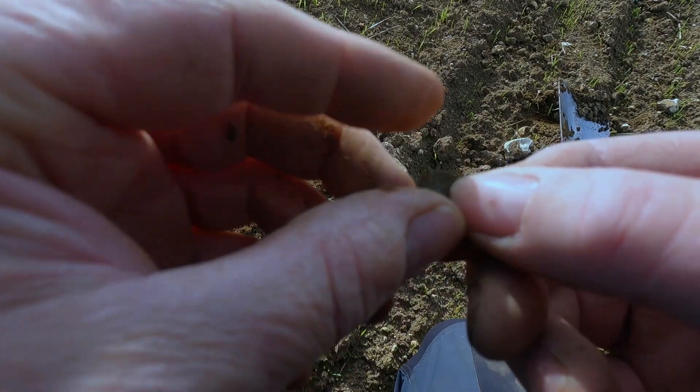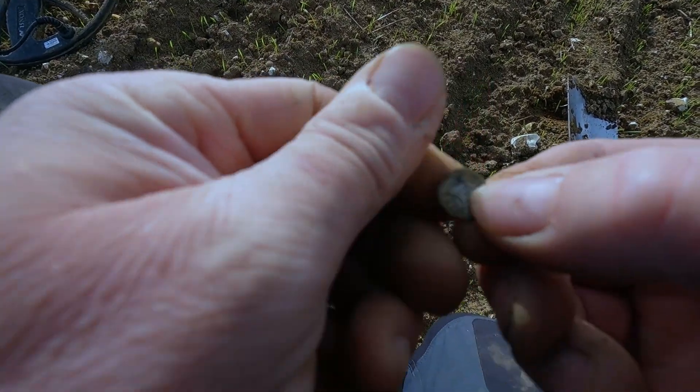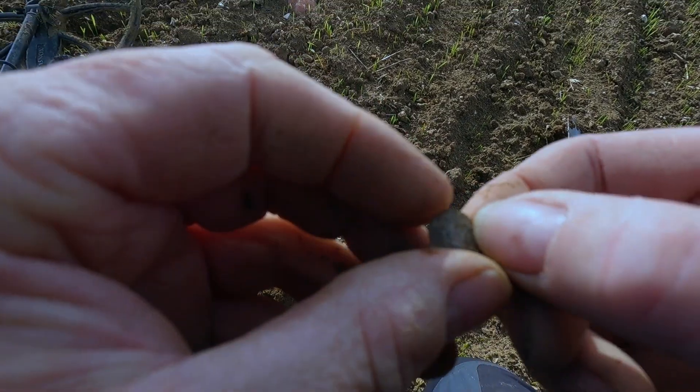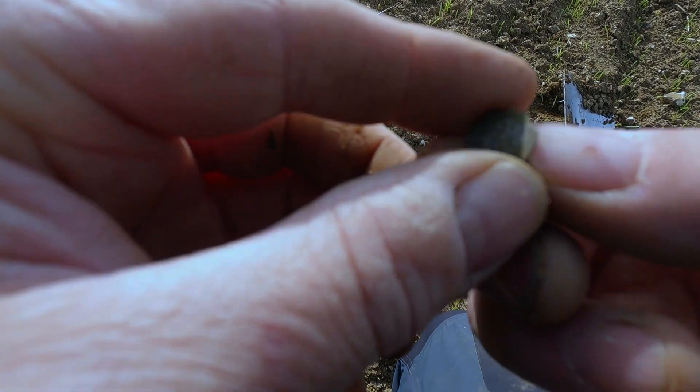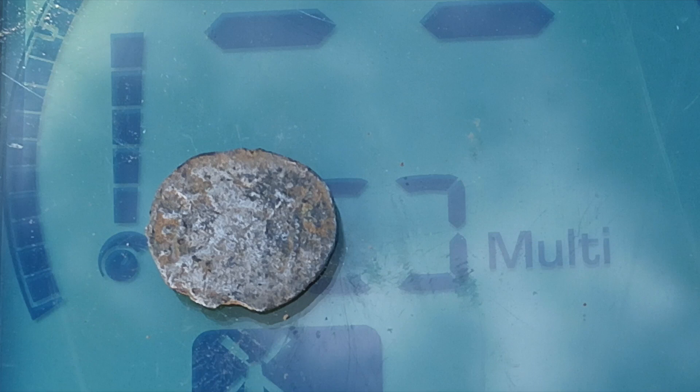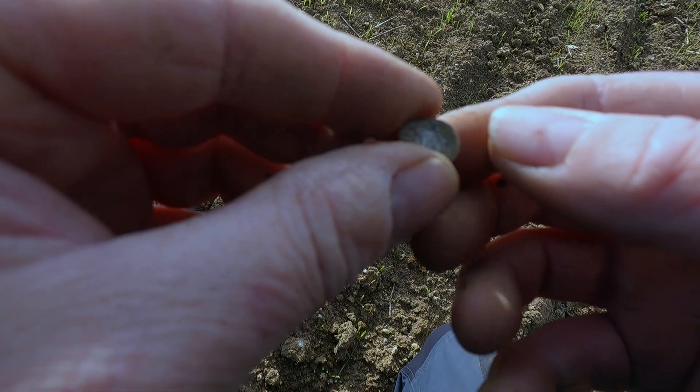Oh, it's got a nice design on the back. Who's that one then? I'll have to ask young Billy who that one is. Looks like a Thread Prince — could be Henry VIII. Just make out the bust, looks like Henry VIII, maybe possibly.